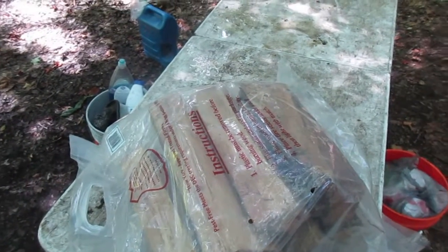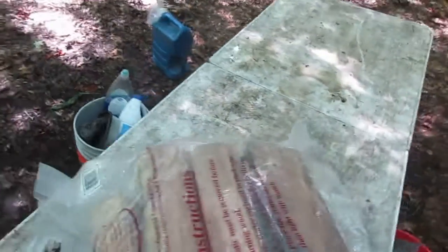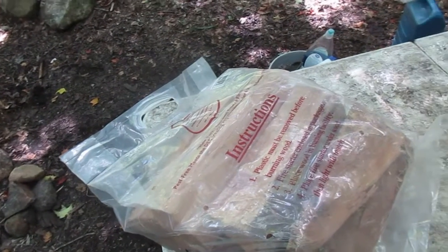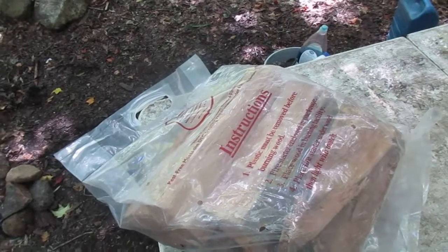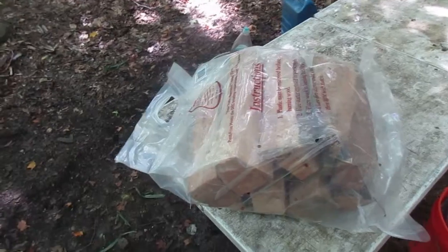I mean, the places I camp in the backcountry, chances of being stopped by a DEC forest ranger or a conservation officer are almost zero, but you never know. You don't want to move around pests like the emerald ash borer or the pine beetle, so this is a convenient alternative.